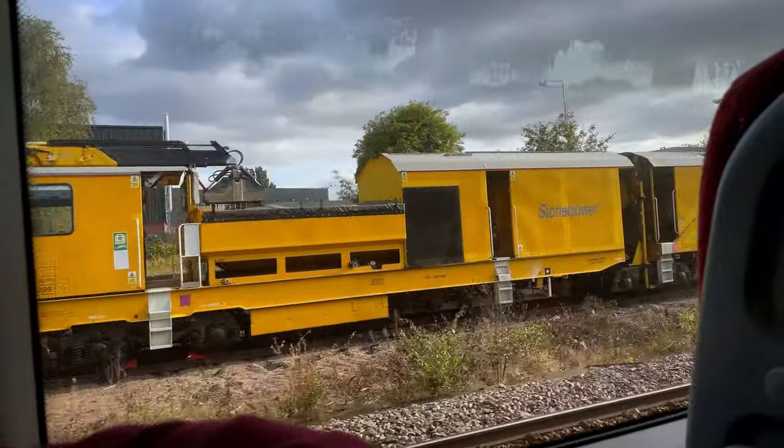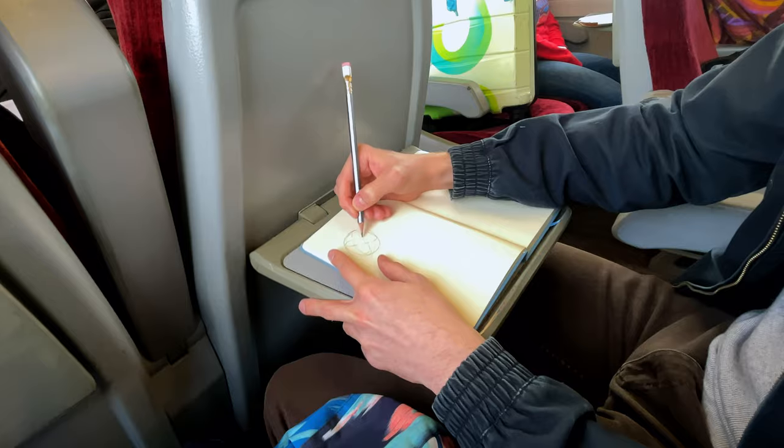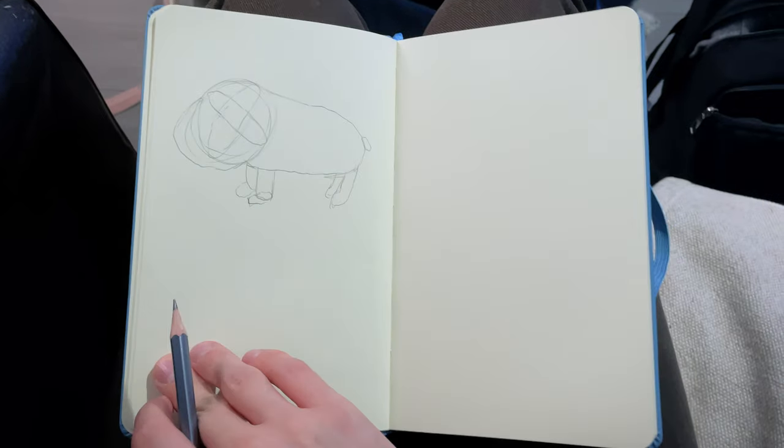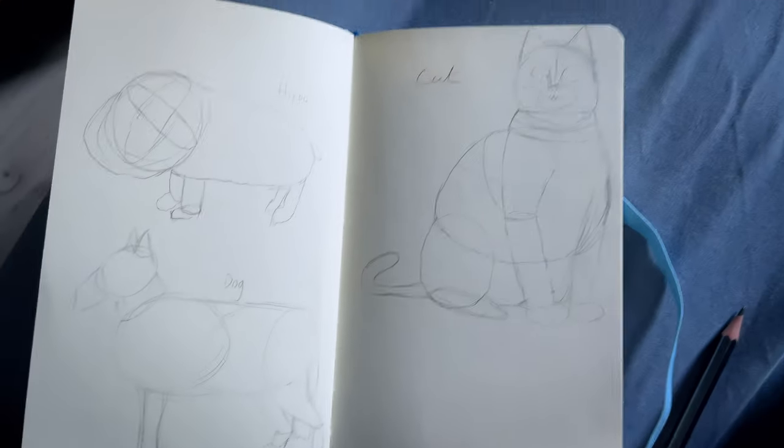Construction is something I need to nail before I even worry about doing anything more detailed, like attempting to draw Charlie. Construction is the building blocks — basically the shapes and lines that build up any 3D object that you're trying to represent on a 2D piece of paper. I think the best way to learn this is to look at animals and break them down into their fundamental shapes. That's going to be my goal.